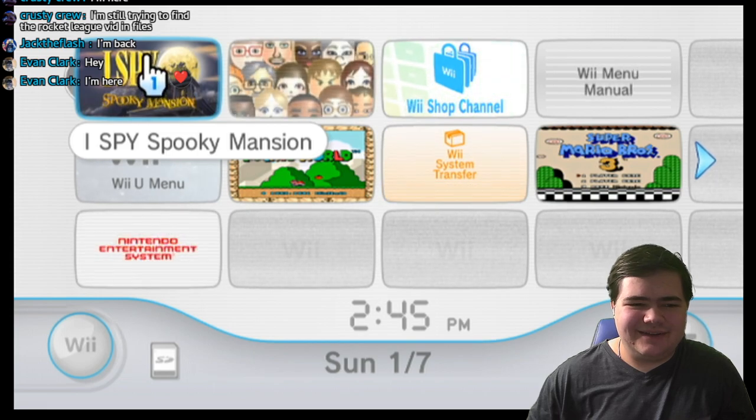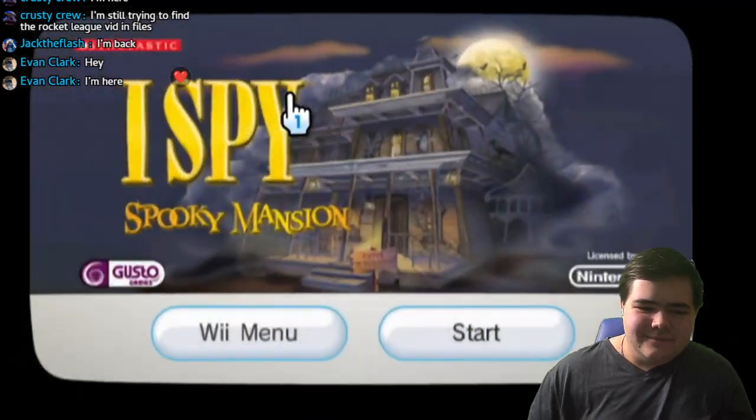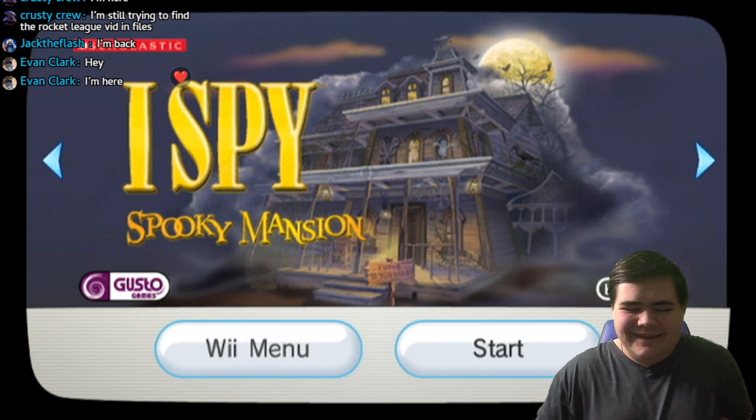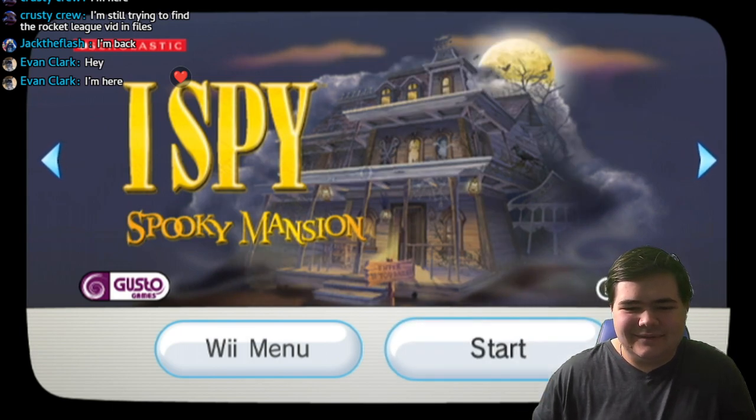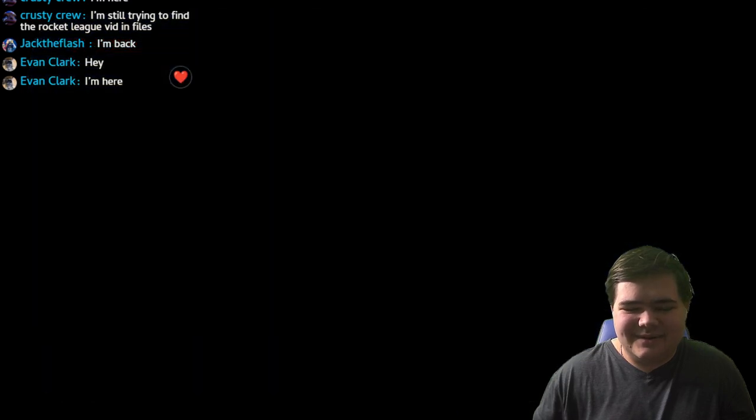I'm not even going to explain it because you just got to see how it is. Let's get started with I Spy Spooky Mansion.